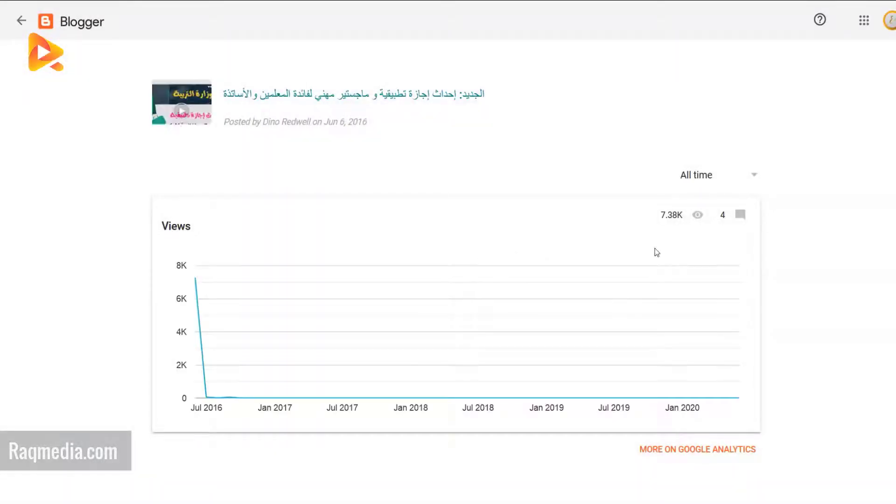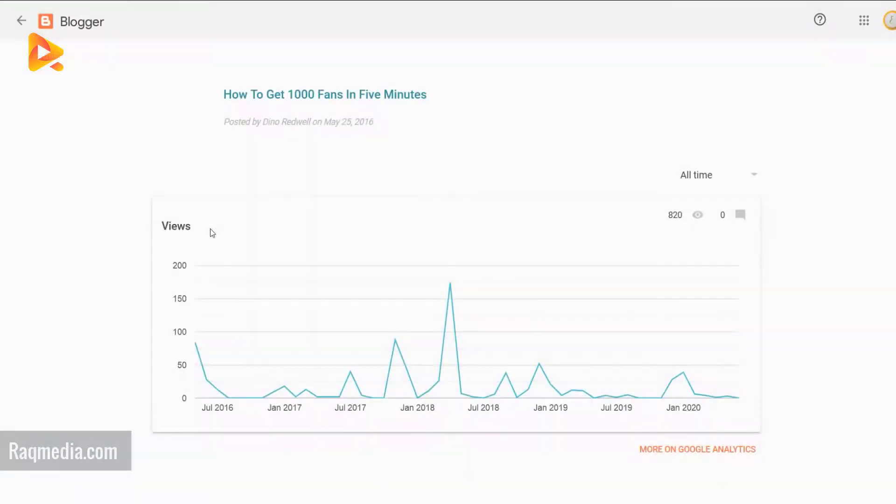We also have the view counts for pages and future campaigns. You can have stats of a specific post, which is helpful to know the data of a single post and how it is doing. You can also check more on Google Analytics for a broader view.